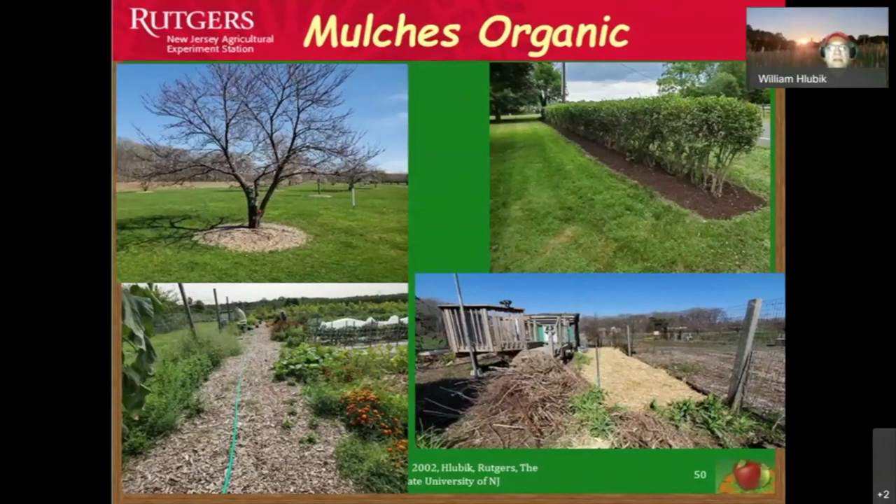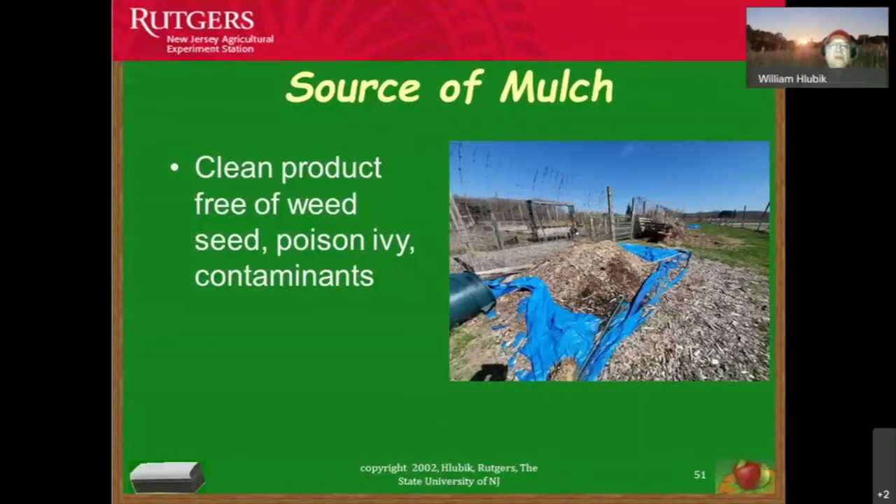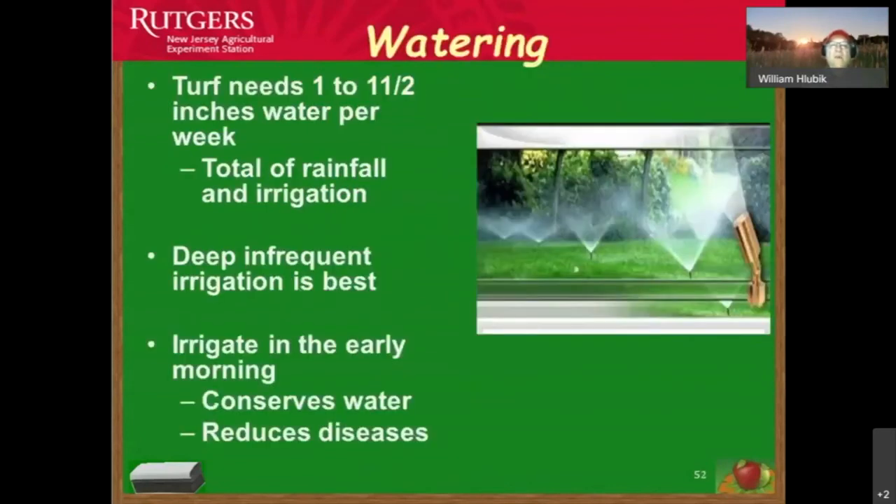Regarding whether black mulch attracts ticks more — ticks are usually on the edge of properties where there is higher vegetation, so they can attach to larger organisms passing by. I have not seen anything indicating that black plastic increases tick problems. We want to make sure we're getting a clean product of mulch that's free of weed seeds, poison ivy, and contaminants.